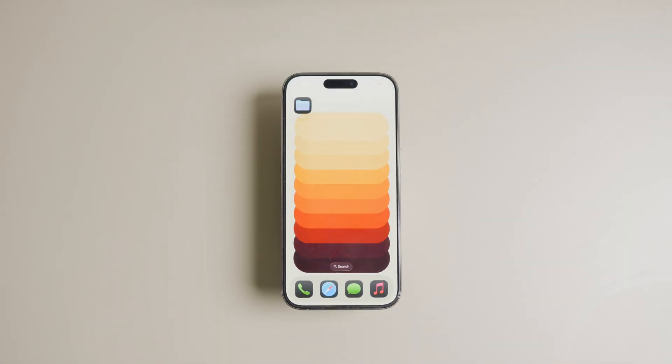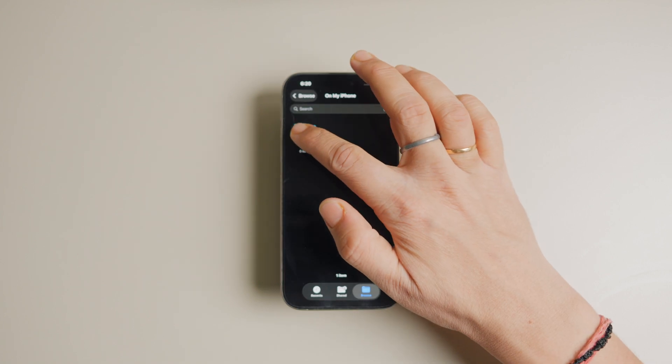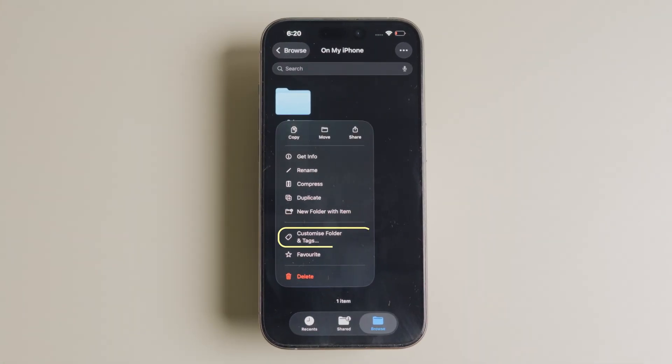To customize folders inside the Files app on iPhone, launch the Files app and long press on the folder you want to customize.